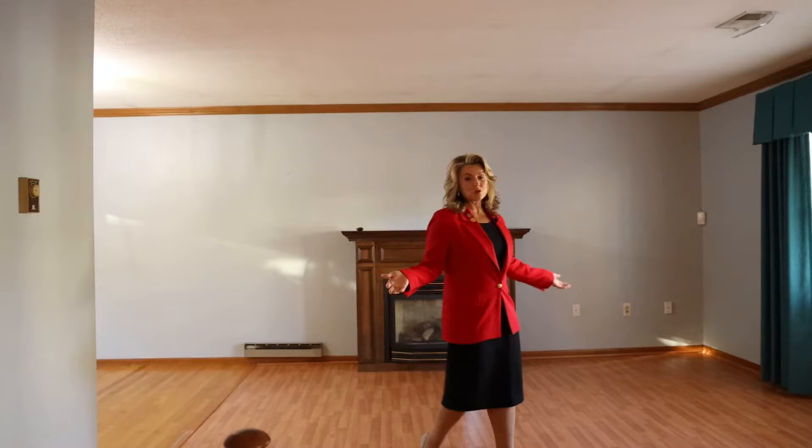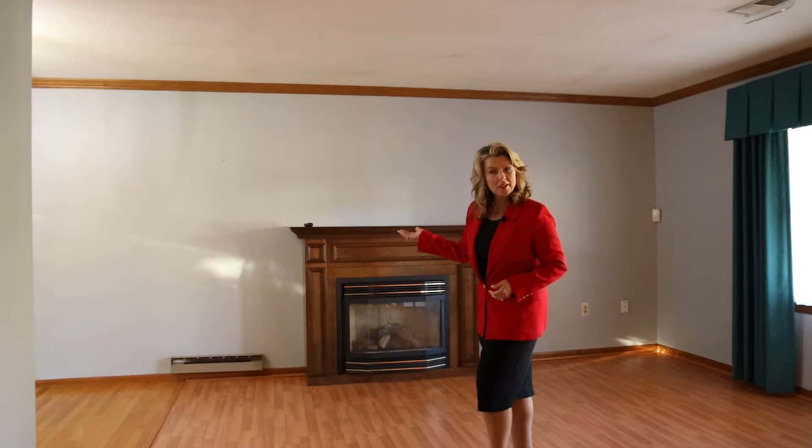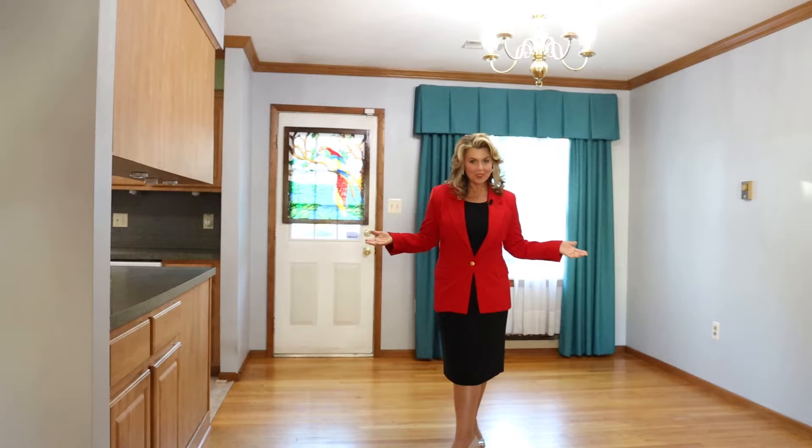The inside is traditional — a traditional split foyer with your living room area. We do have a gas fireplace serviced by Thompson Gas. Of course, your dining room, which leads out to the deck.